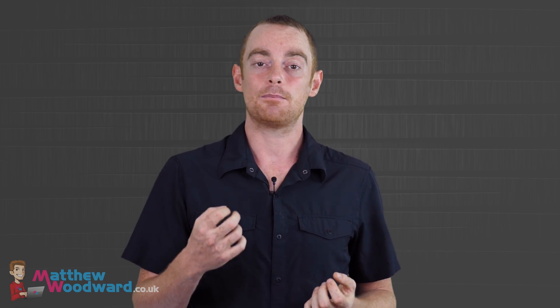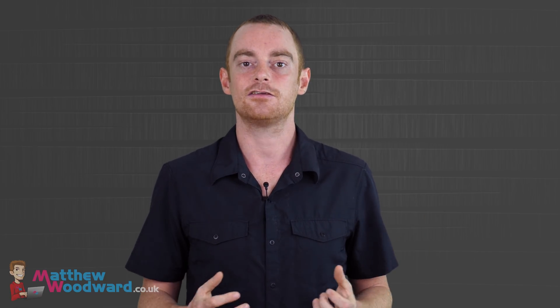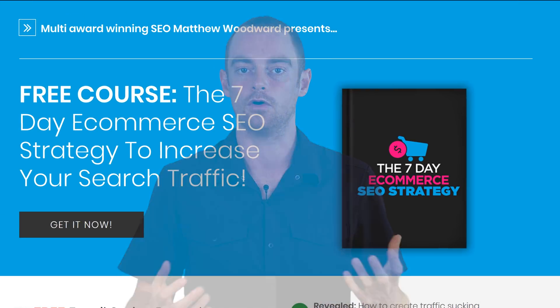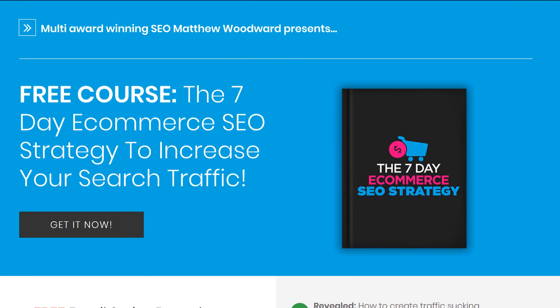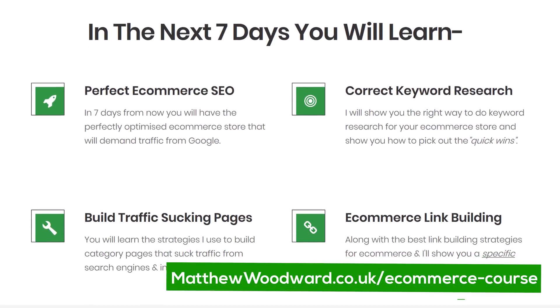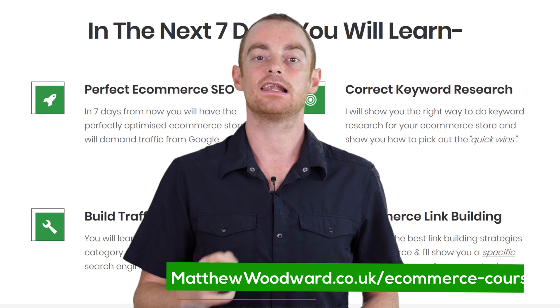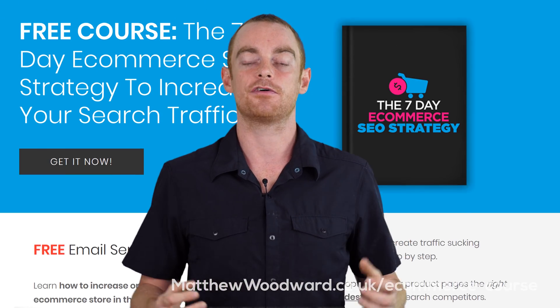Although, if you're serious about increasing traffic to your ecommerce store, I highly suggest you sign up for my free 7-day ecommerce SEO course, because I want to teach you everything you need to know — including how to create traffic-sucking category pages and the best link building strategies for ecommerce SEO that anyone can execute. Just follow the link in the video description to sign up for the free course right now.